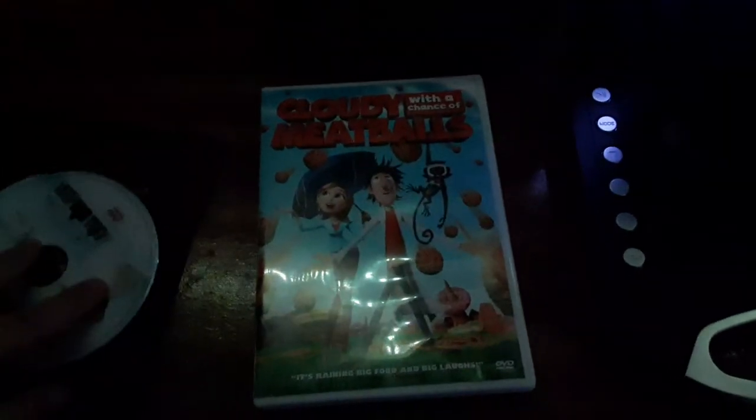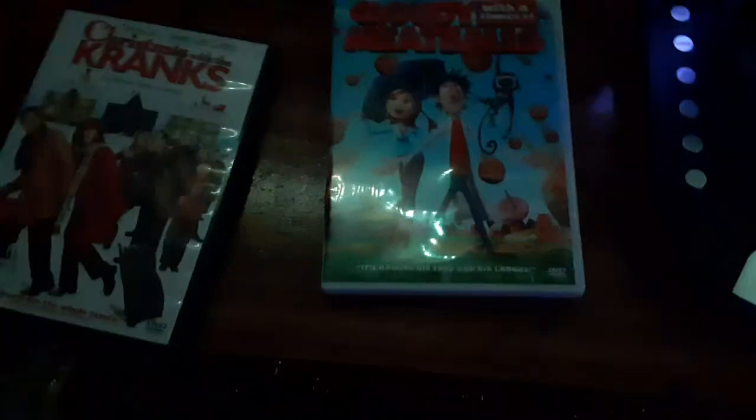Headset Edition. Sorry if you can barely hear the background noise, because I'm talking over the video. Sorry about that. Last but not least is Cloudy with a Chance of Meatballs, which has the Sony Pictures Home Entertainment logo.